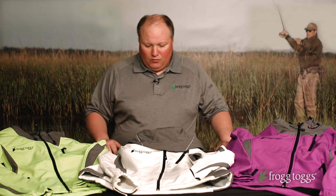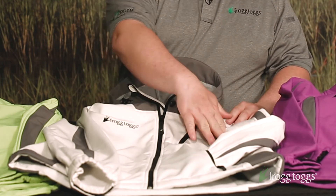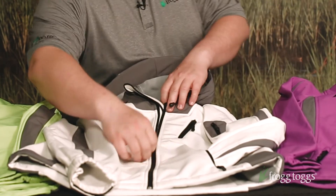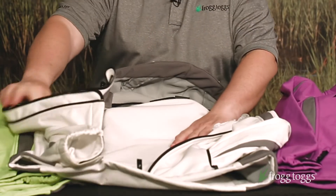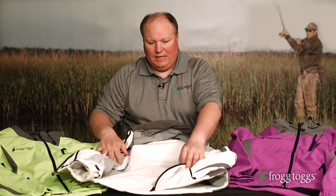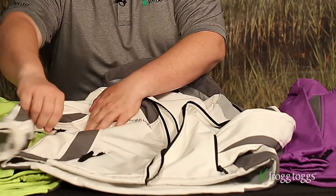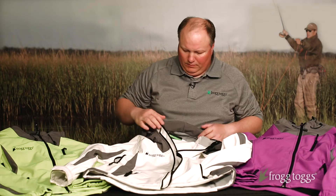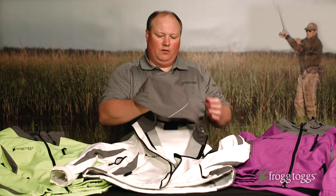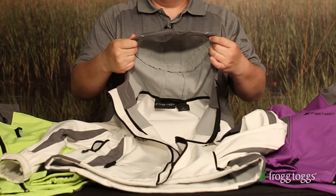It also has ample storage: chest storage pockets, two zippered hand warmer pockets, sleeve storage, easy zip up on and off. As you can see, really nice fleece lining throughout. You've got mesh lined vents below each arm, and a fully adjustable, three-way adjustable fleece lined hood with extra large visor.